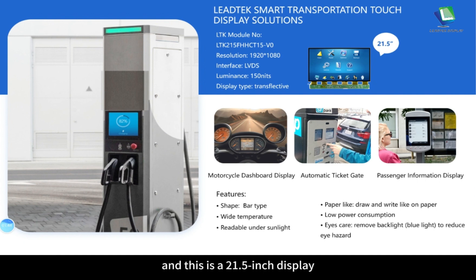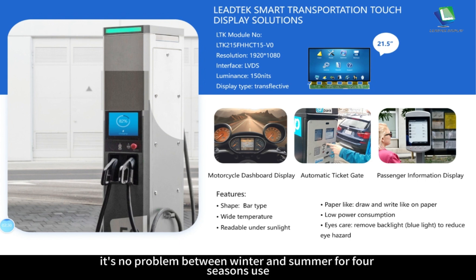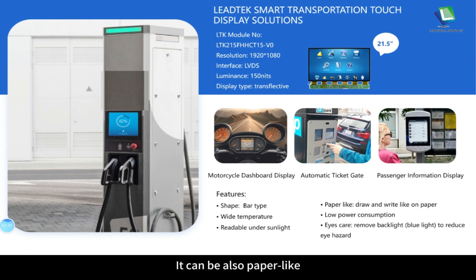The next one is a Leitech smart transportation touch display solution. This is a 21.5 inch paper display with resolution of 1920 by 1080, LVDS interface, luminance of about 150 nits and a transflective display type, meaning it is readable under sunlight. It can be used in transportation applications such as motorcycle dashboard display, automatic ticket gate and passenger information display. It features a bar-type shape, wide temperature range suitable for all four seasons, paper-like writing capability, low power consumption for extended outdoor use and eye-care design with reduced blue light.